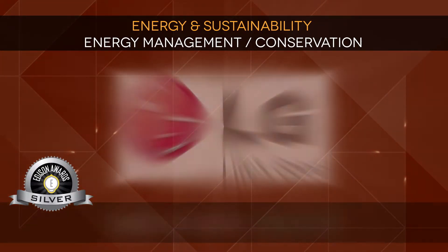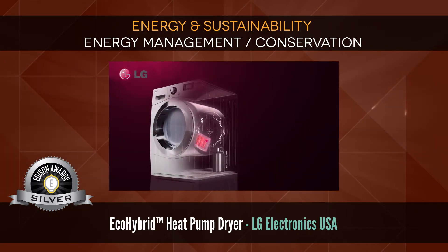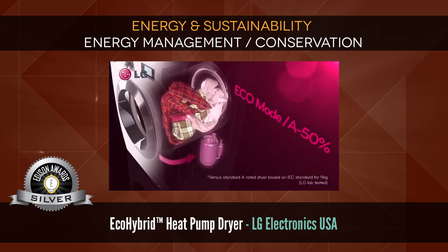Silver: Eco-Hybrid Heat Pump Dryer by LG Electronics USA. Using recycled heat, this dryer offers 50% energy savings.